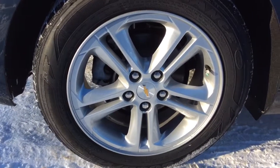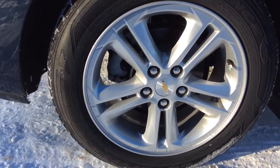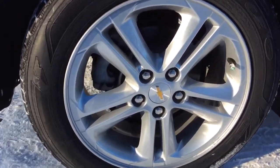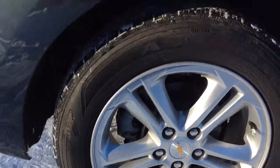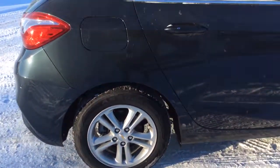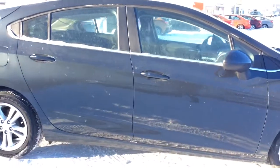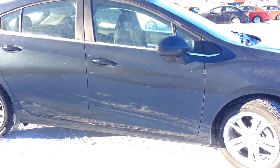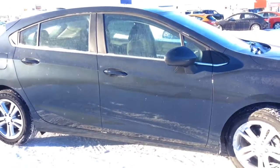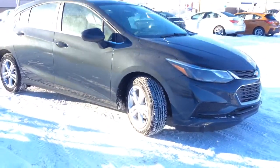This Cruze hatchback is currently running some 17-inch aluminum wheels. They're running some Goodyear 205/55 R16 mud and snow tires. As usual, if you have any questions, comments, or concerns about this vehicle or any other vehicle in our inventory, please feel free to visit our website at www.brooksmotorproducts.com or call us and talk to our friendly sales staff at 403-362-3416. Thanks everyone, have a great day!